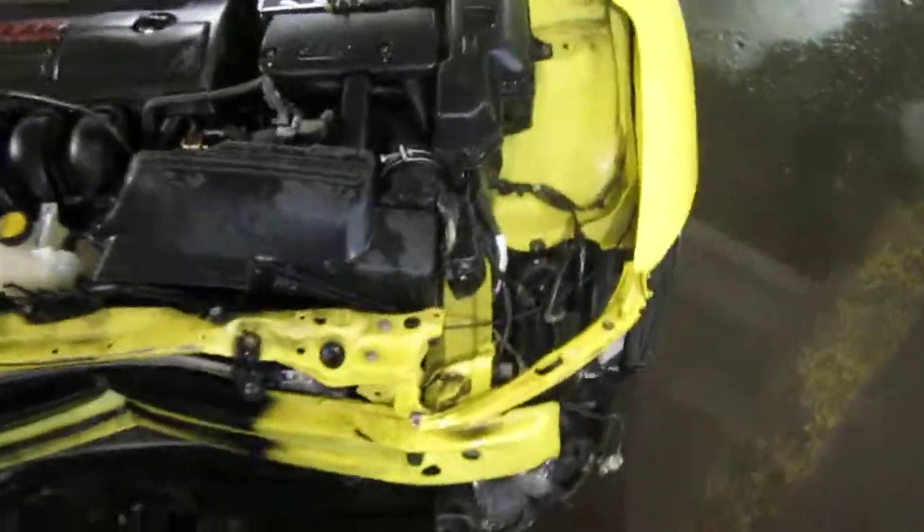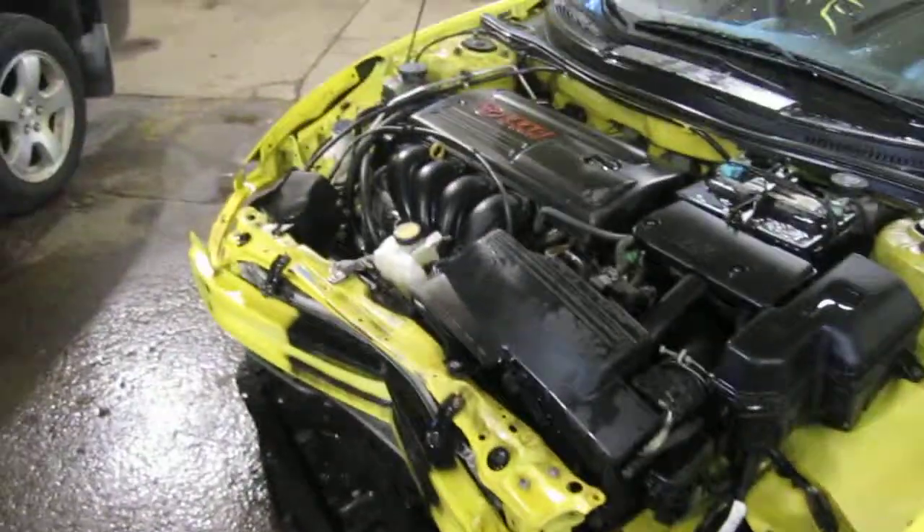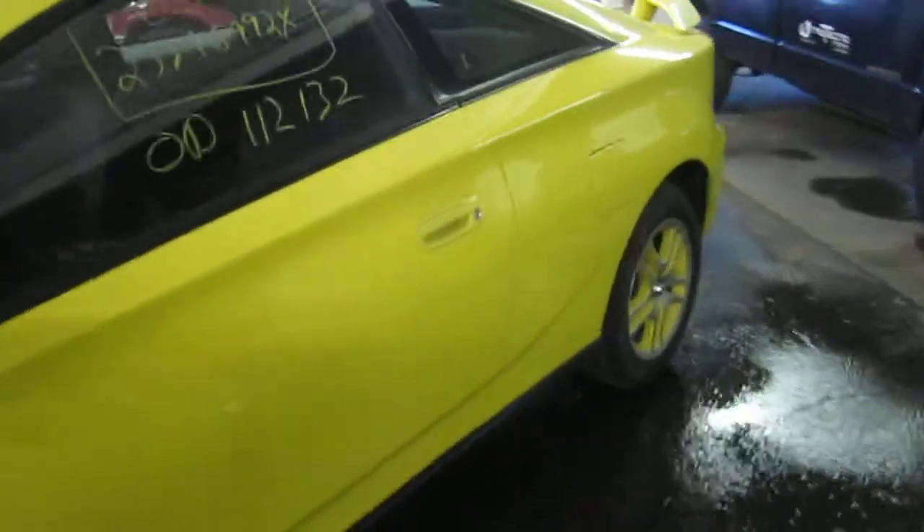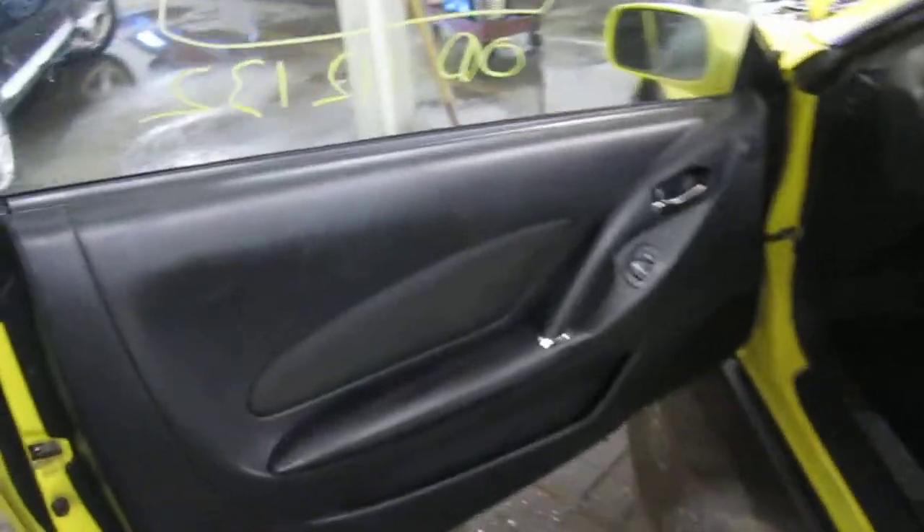The vehicle is also equipped with an automatic transmission, cruise control, and is also front wheel drive. The production date of this vehicle is May of 2005. The vehicle does currently only have 112,000 miles.